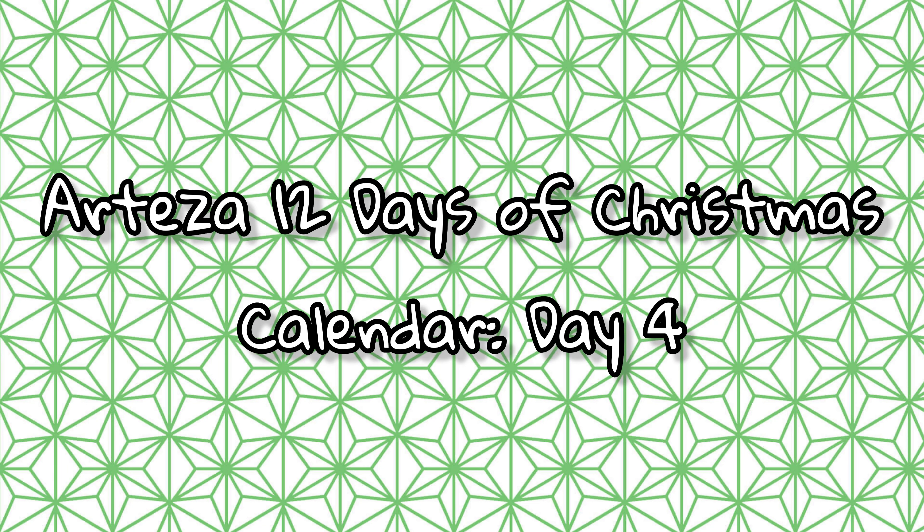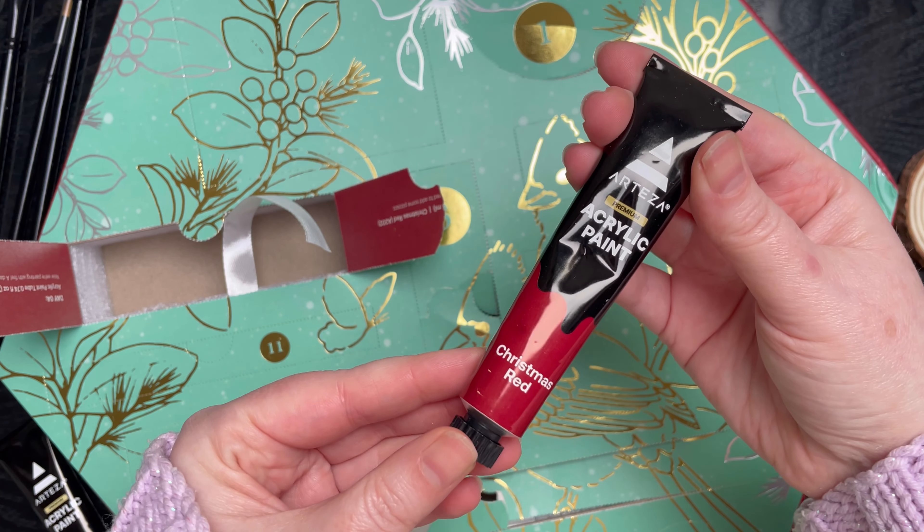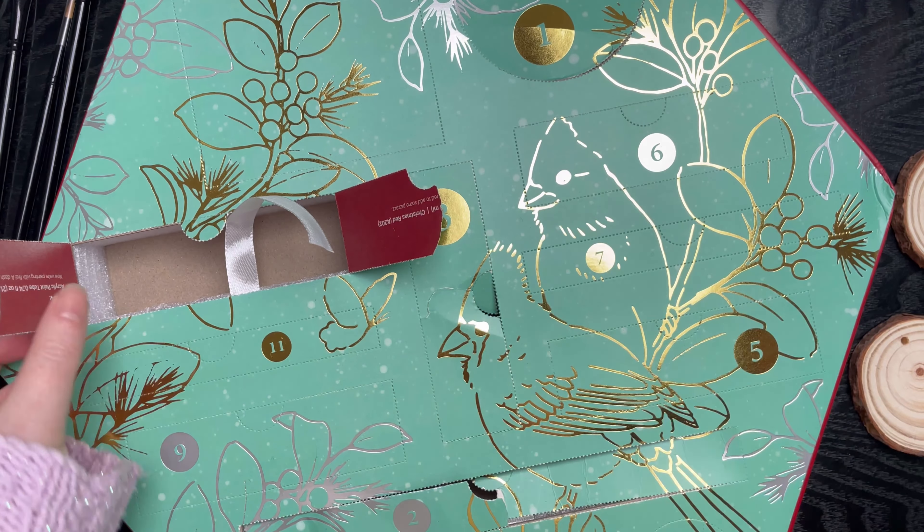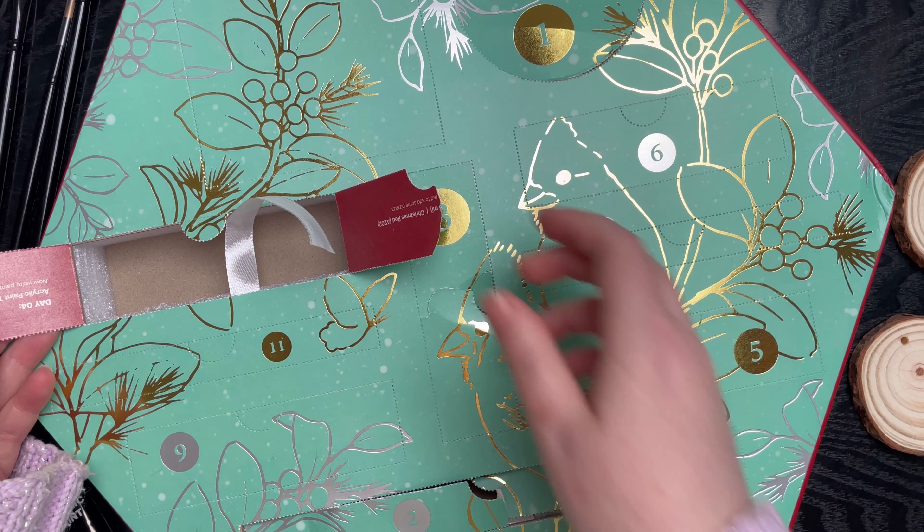Let's see what we get for day four. I ripped it again using this pole — oh my goodness, right through the middle! Also, the writing is upside down this time.